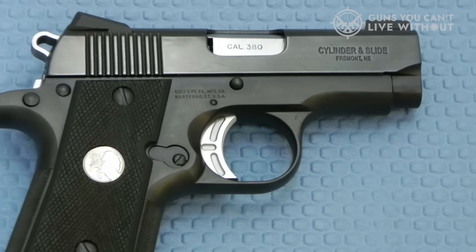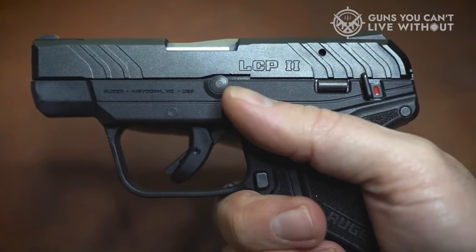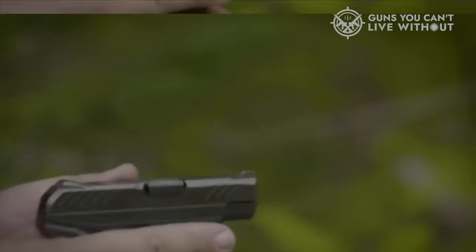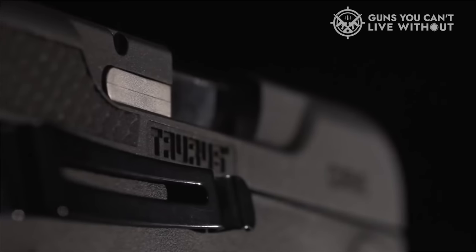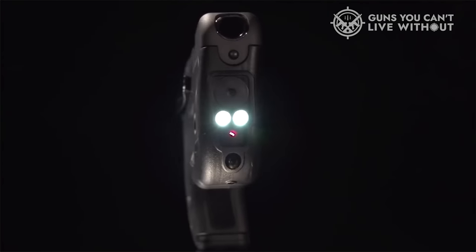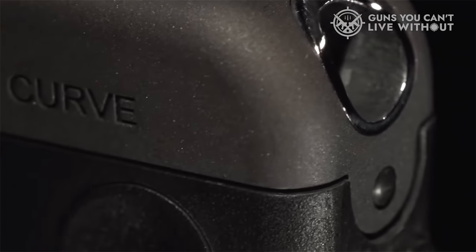Not everyone needs a full-size pistol. If you need a compact, small-caliber, semi-automatic handgun, the pocket pistol is the way to go — designed for concealed carry in either the front or back pocket of your pants. The pocket pistol is a suitable option for those who want to protect themselves and their family at any given time.